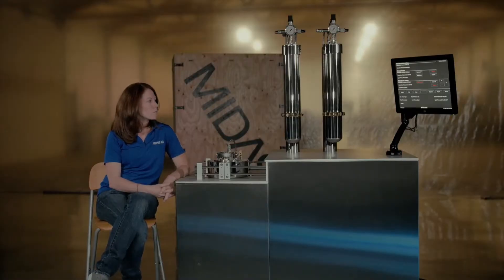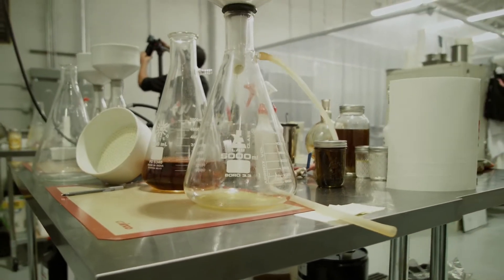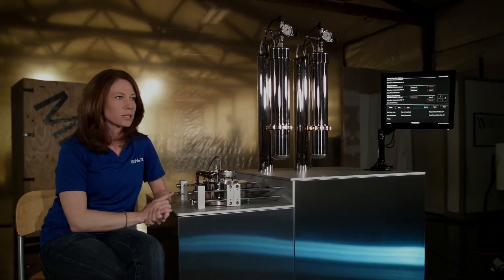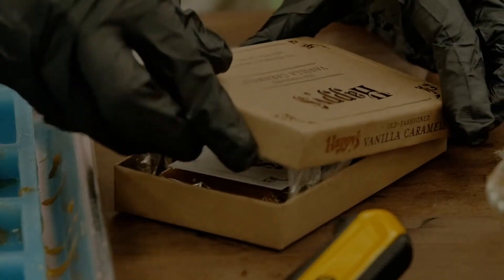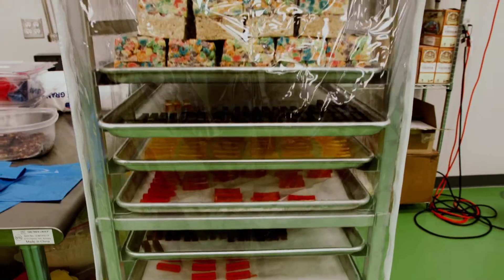The terpenes that come out of this system are second to none. When it comes to terpenes, they make up usually less than 1% of the total cannabinoids within your material, so the ability to pull out 20 to 40 grams in just a mere 45 minutes is absolutely exceptional. We like to treat terpenes like savories — like a rosemary or a thyme or a sage. We actually extract the terpenes out through the MIDAS machine, and then we add them back into certain foods, specifically the savory ones.